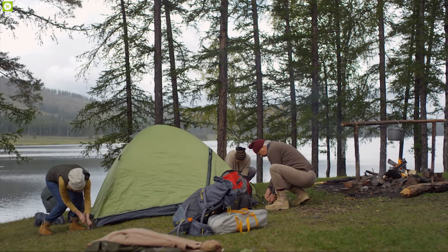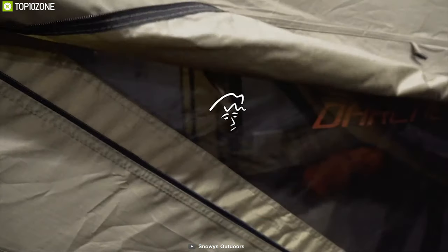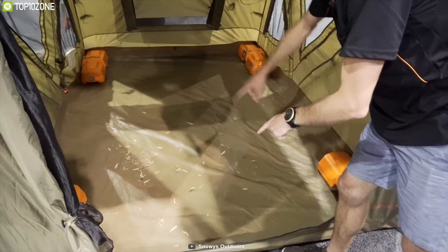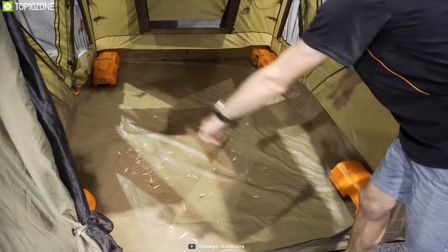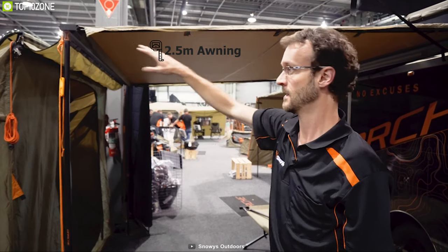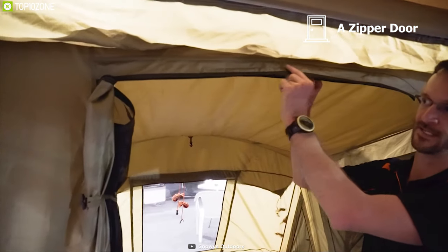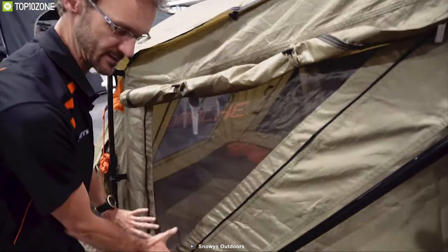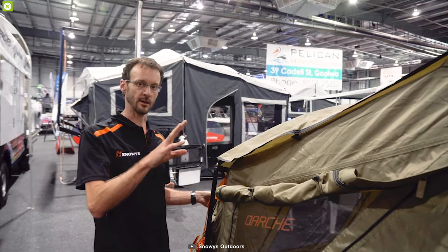Setting up your tent after a long day of adventure can be difficult, but now you can do that easily with the Dutch Extender 2.5 Awning — a unique RV tent for your outdoor adventure. This four-season tent offers ample sleeping space for three people, including enough space for your camping gear. It also has a 2.5-meter awning for extra sunshade. It comes with a zipper door for easy in-and-out access and features mesh openings for proper air circulation while keeping insects out.